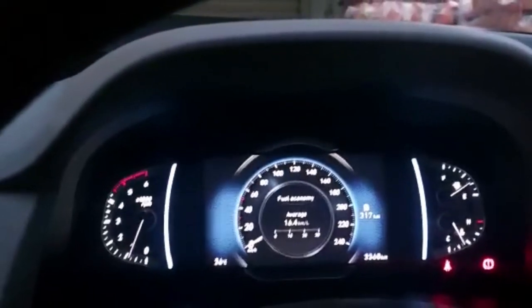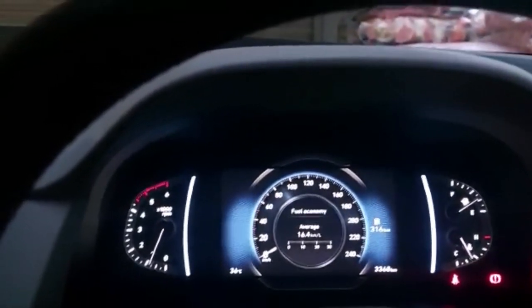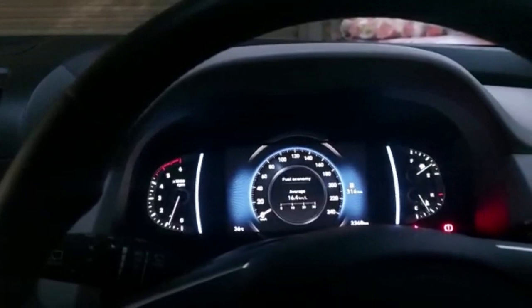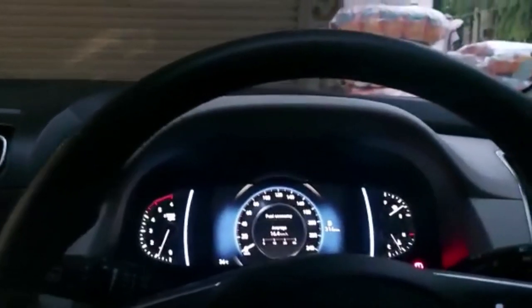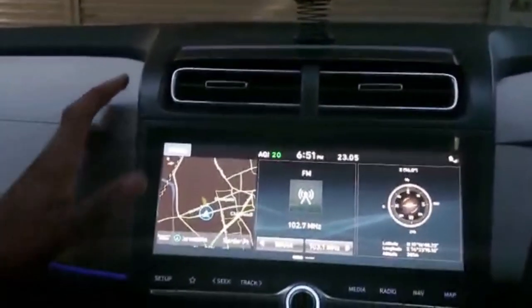Here we can see the analog-digital instrument cluster which shows various information: trip meter, average fuel consumption, average speed, distance to empty, and digital clock. You can also see door open warning, hazard warning, and gear shift indicator. We are also equipped with an analog tachometer. Let's have a look at the screen — here we have the navigation map.